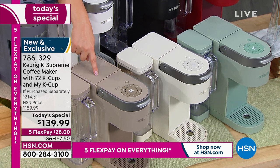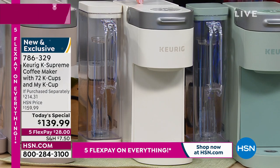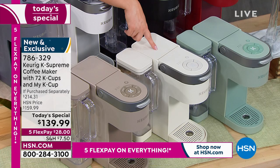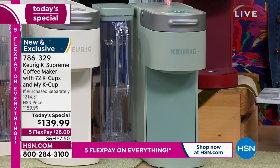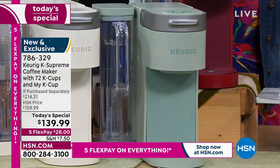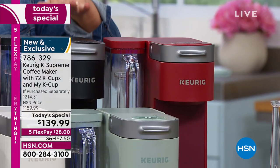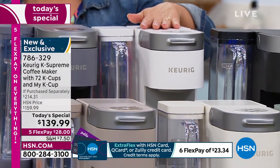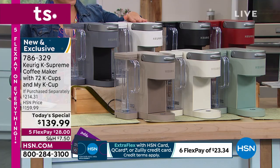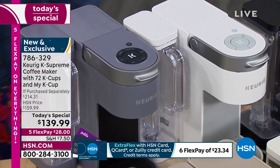Exclusive to HSN and QVC, this is called Cappuccino. We've got a brand new, really soothing, serene white called Farmhouse White. We also have a brand new Sage — isn't that pretty? It's just peaceful, serene, a beautiful neutral. We've also got bold and vibrant red, sleek black, a classic white, and gray.